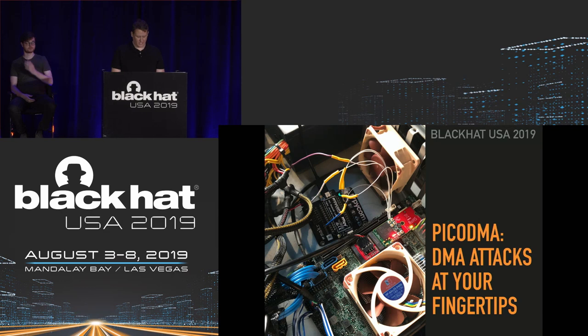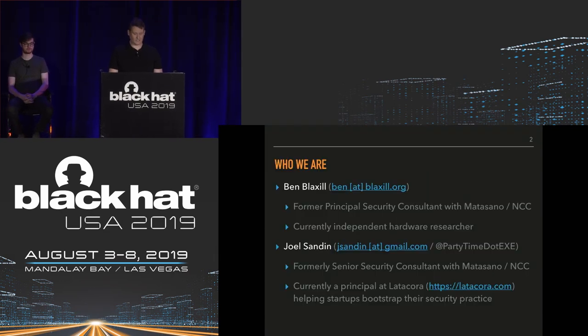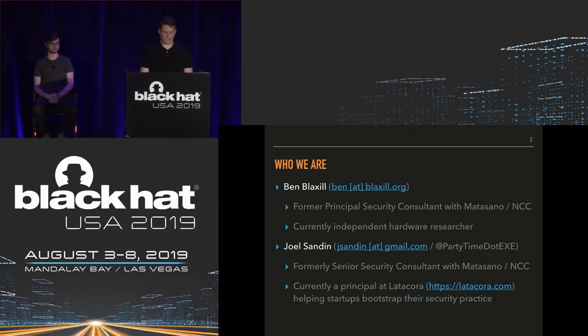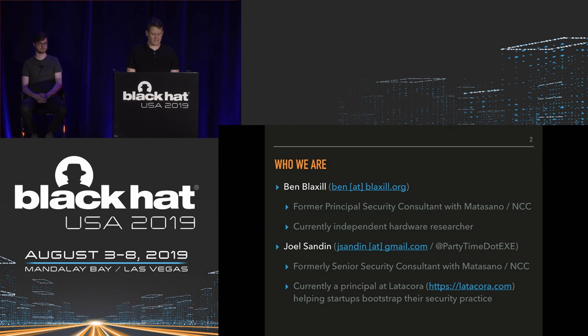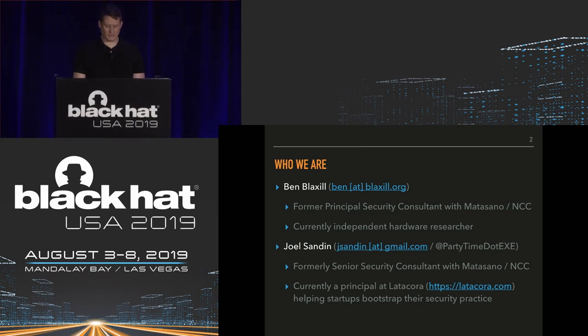Thanks for coming. Welcome to PICO DMA: DMA Attacks at Your Fingertips. My colleague Ben Bloxell was a Principal Security Consultant with Modisano and later NCC Group, and he's currently an independent hardware researcher. I was also with Modisano and later NCC Group as a Senior Security Consultant, and I'm a Principal at Lada Cora, where we help startups bootstrap their security practice.